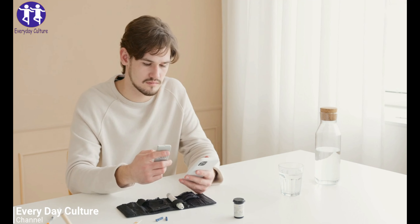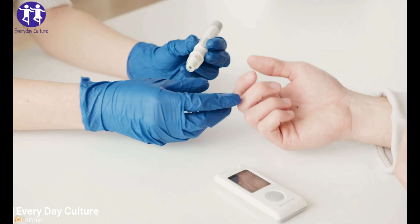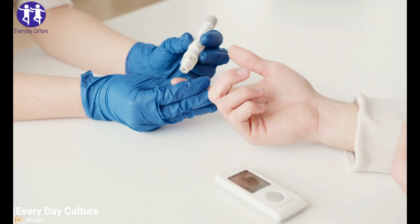5. Aloe Vera. Aloe vera gel can be consumed to lower your blood sugar levels, and it is also abundant in anti-inflammatory properties. Consume it with buttermilk.